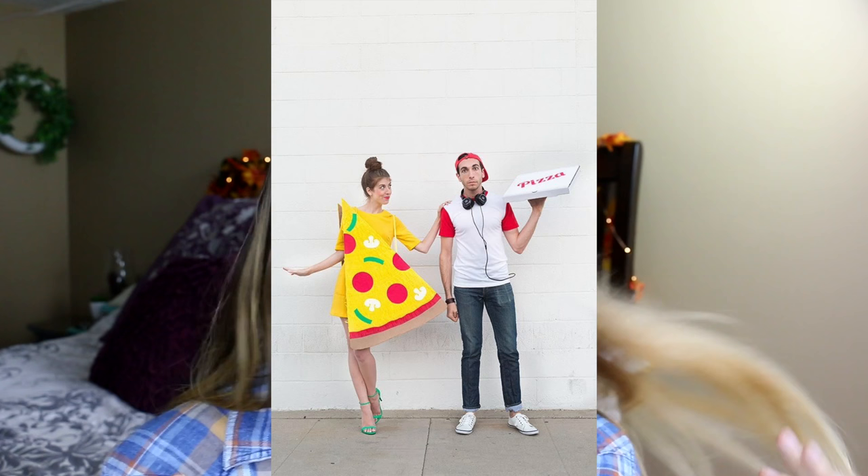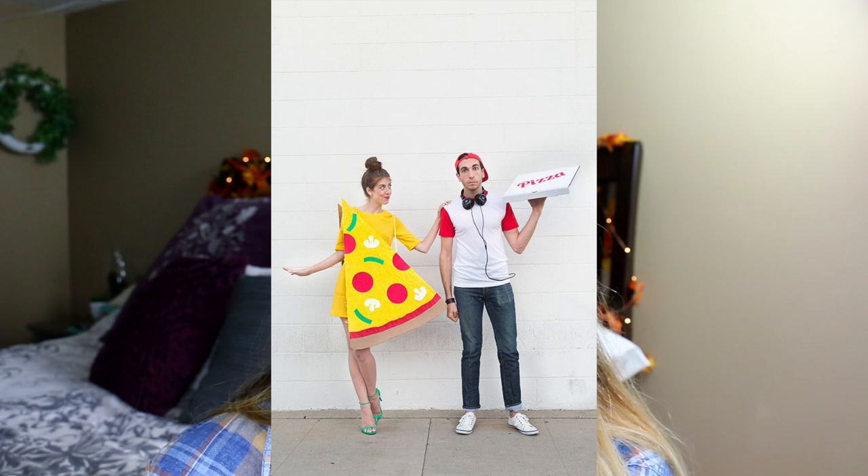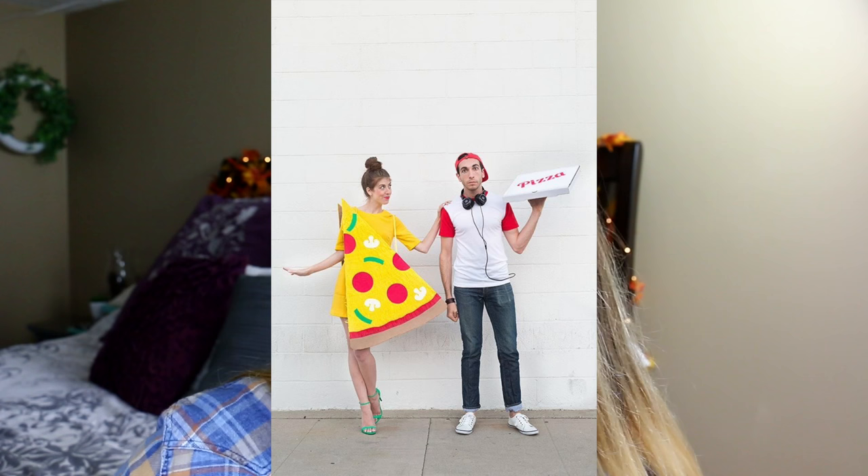You can have the pizza and delivery guy as a couple costume. Funnier actually might be if you are the pizza and your dog is the delivery person or vice versa — that would be so adorable!